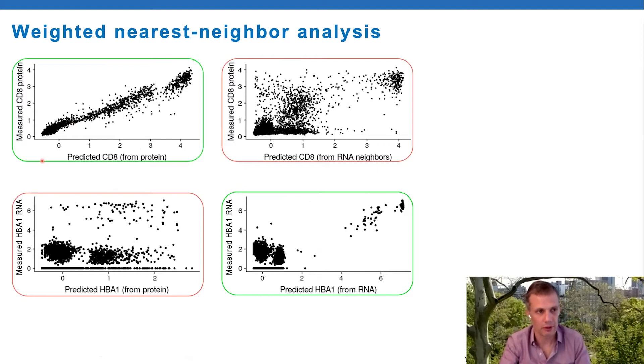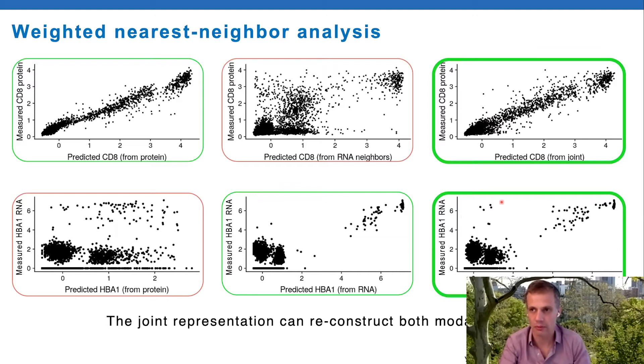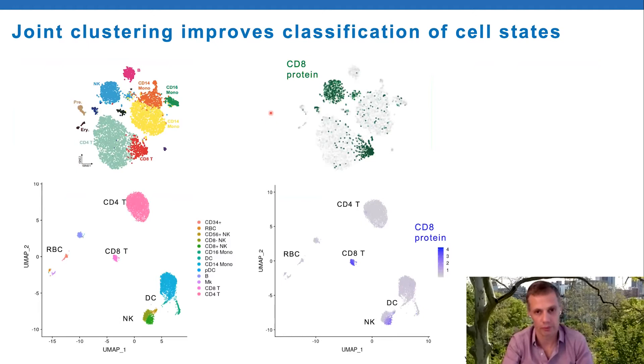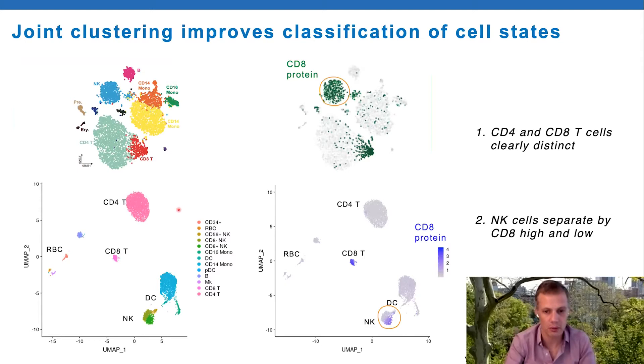Protein measures CD8 well, RNA predicts hemoglobin well, and the joint representation is useful at reconstructing both modalities. We're pleased to see that this joint classification improves clustering of cell states. Presenting the same data with joint clustering: CD4 and CD8 are very clearly distinct cell types compared to RNA space alone. Importantly - something we weren't even looking for - the NK cells separate into CD56 high and low subsets, whereas in RNA space they're completely intermingled with each other.